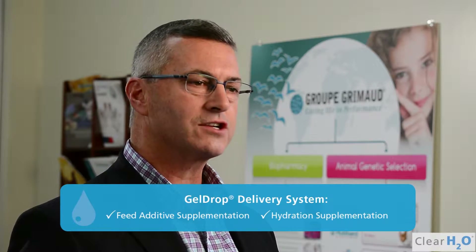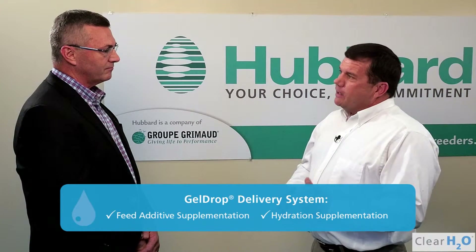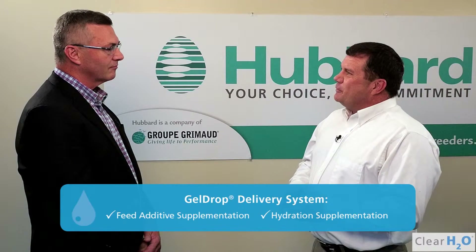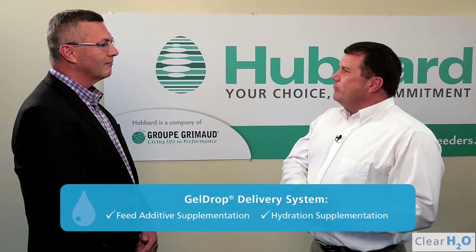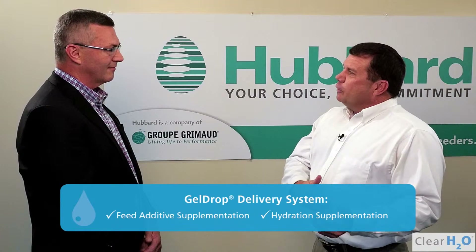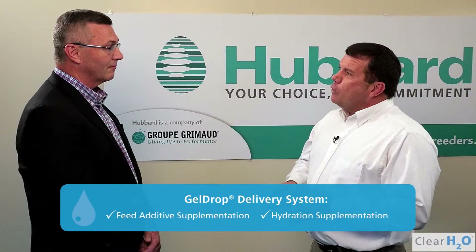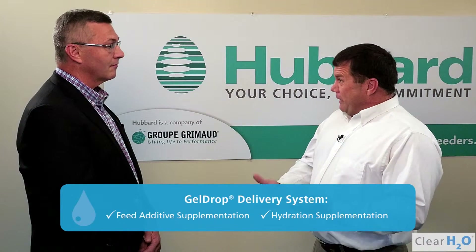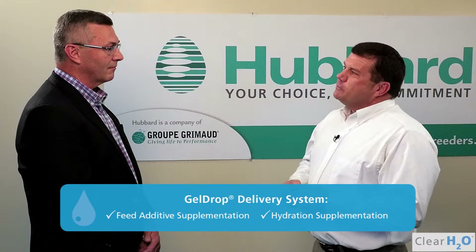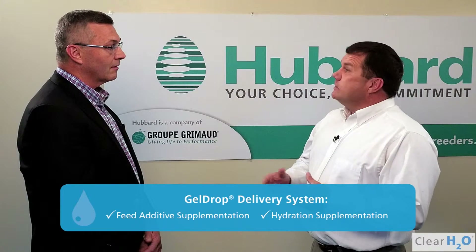Had you been using a hydration supplement before? We have. We've used several before this technology came out. Of course, the first one was the HydroAid, which was a better product than what we were currently using. We worked very intrinsically with them to try to come up with a formulation for this supplement to help the birds travel. And so then we went to your system originally, and then as you advanced with your technology, so did we.